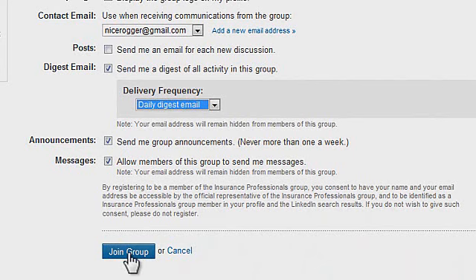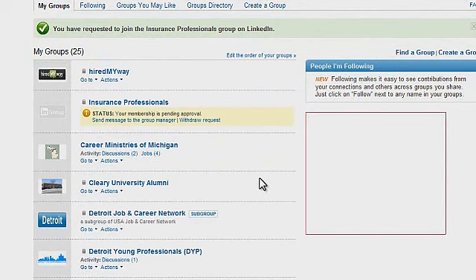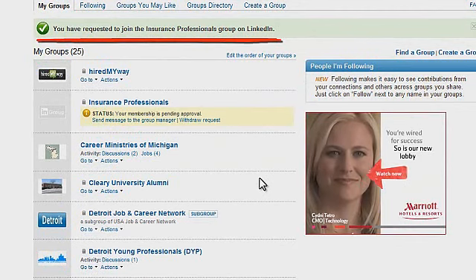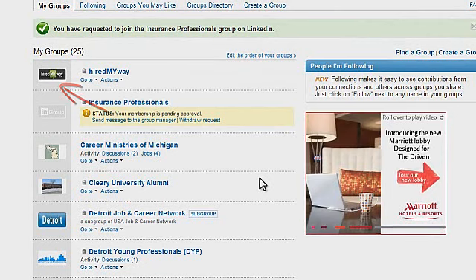You'll see that tab at the bottom — go ahead and click on that. For most groups, what's going to happen is your membership is going to be pending. It has to go through a review with the manager of that group to make sure you do indeed belong there. Once your membership has been approved, the logo for the group will appear and you will get an email notification.